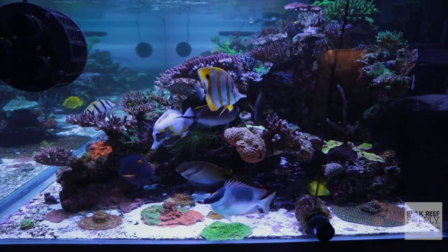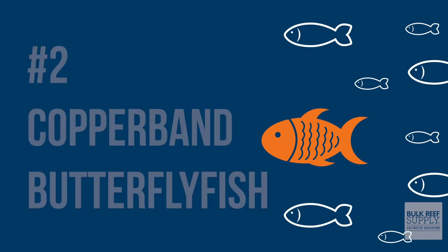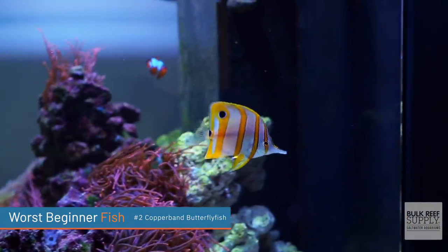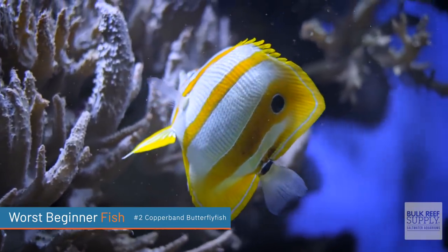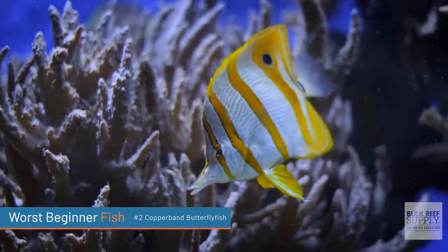The second worst beginner fish is one of my favorites, and one that so many hobbyists want to get. I have made the mistake of purchasing this and then watching it slowly die — it was awful and 100% my fault. We're talking about the copperband butterfly fish. It is by far one of the most stunningly beautiful fish you can have. Why is it on the list? They are some of the most finicky eaters in the world. Like the anthias and the dragonets, they need to eat constantly. Unless you have a large tank super well-stocked with live foods, or one that will accept frozen mysis shrimp, stay away from them. There's nothing worse than watching this large, beautiful fish slowly die in your tank even though you're feeding it all sorts of different foods — sometimes they just won't eat. Definitely not a beginner fish.